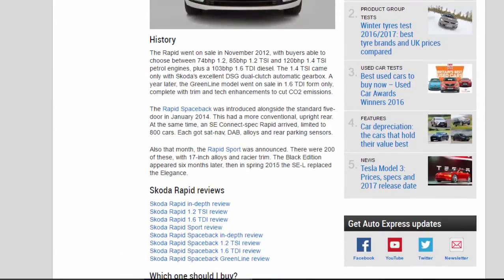A year later, the Greenline model went on sale in 1.6 TDI form only, complete with trim and tech enhancements to cut CO2 emissions. The Rapid Spaceback was introduced alongside the standard five-door in January 2014. This had a more conventional, upright rear. At the same time, an SE Connect spec Rapid arrived, limited to 800 cars — each got sat nav, DAB, alloys, and rear parking sensors.